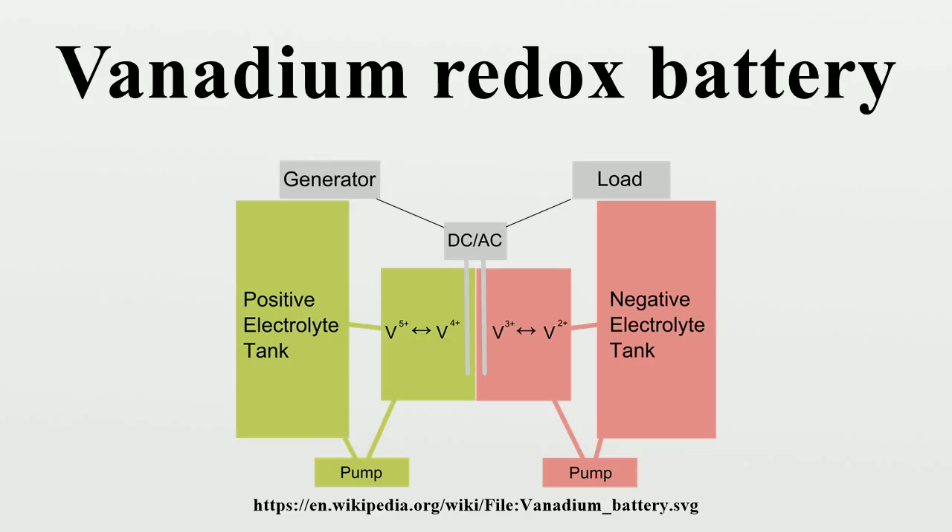Other useful properties of vanadium flow batteries are their very fast response to changing loads and their extremely large overload capacities. Studies by the University of New South Wales have shown that they can achieve a response time of under half a millisecond for a 100% load change, and allowed overloads of as much as 400% for 10 seconds. The response time is mostly limited by the electrical equipment.